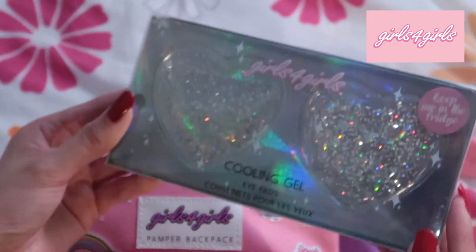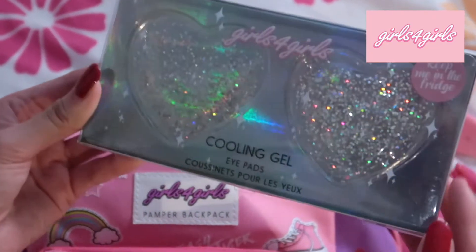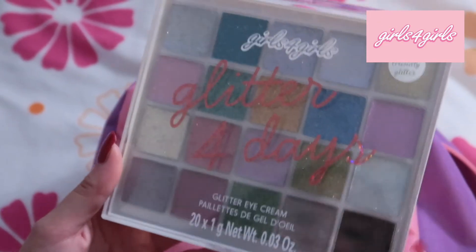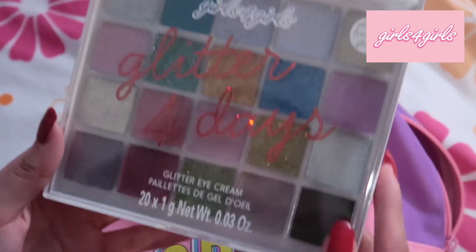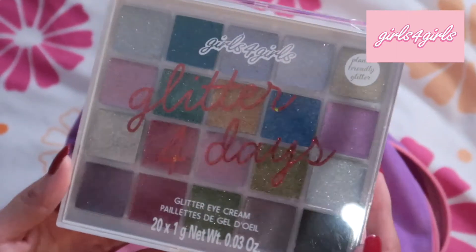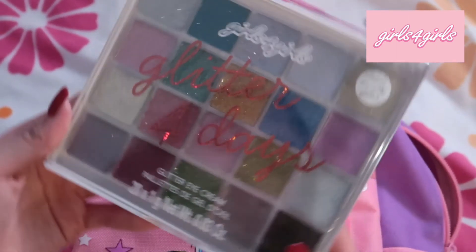This is a cooling gel and it's multipurpose as well. The last thing in this bag is a glitter eye cream — wow, there's a lot of shades in here. I'm really excited to use these because I don't have that many glitter products, so this would be really cool.